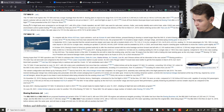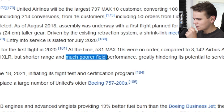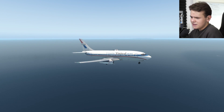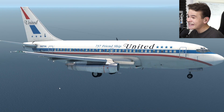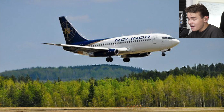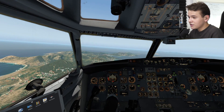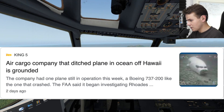What worries me the most is the much poorer field performance. The 737s have been around for a few thousand years now — they have always been known for not needing a long runway, or not needing a runway at all. The 737-200 with the gravel kit installed could land on gravel, and it still flies around in Canada because there are not many asphalt runways there. That's what the 737s are known for.